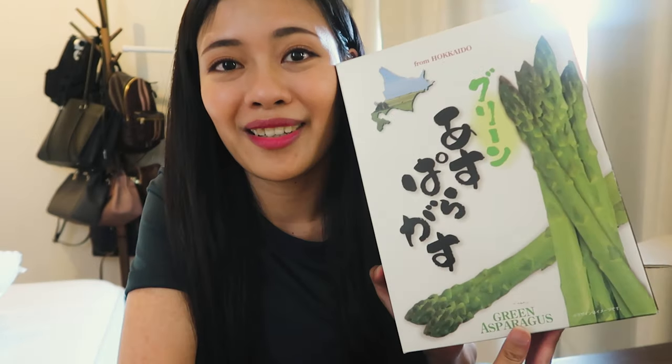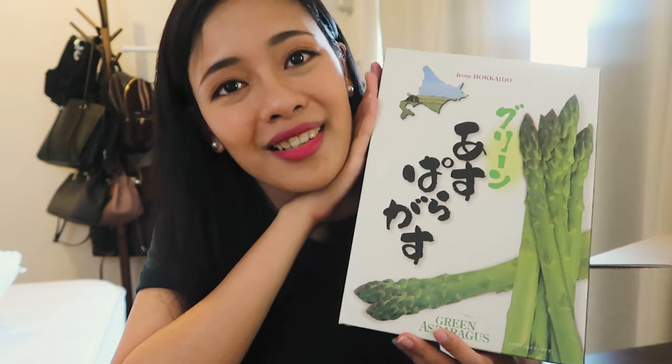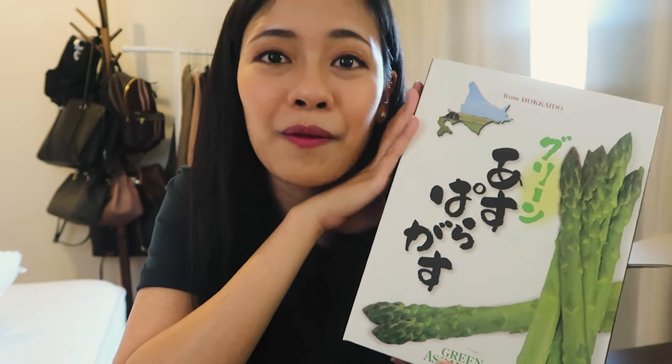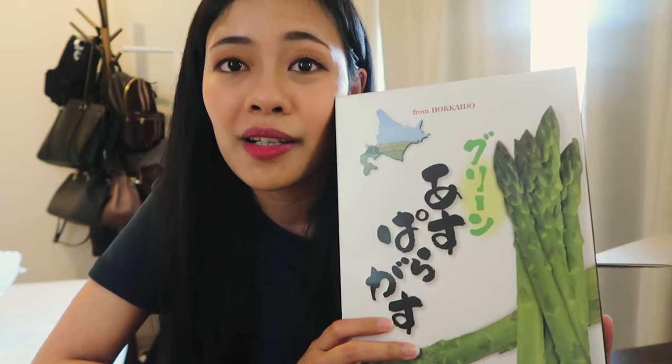And for the last box, it's green asparagus from Hokkaido. I wanted to thank Akina-san for sending this package for us — she is one of our friends from when we went to Hokkaido. If you haven't seen that video, please check it out. She told me that during summer in Hokkaido, green asparaguses are delicious. She wanted us to try these and I'm so excited. Yeah, that's all. Thank you for watching this video — I hope to see you in the next one.